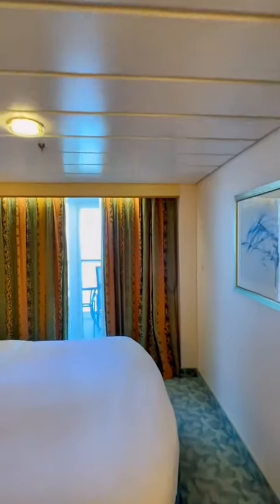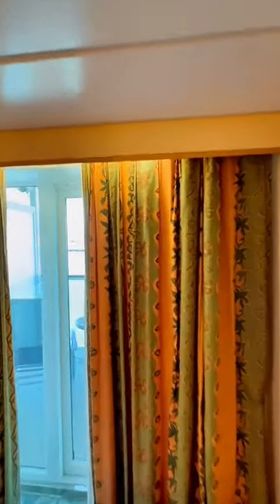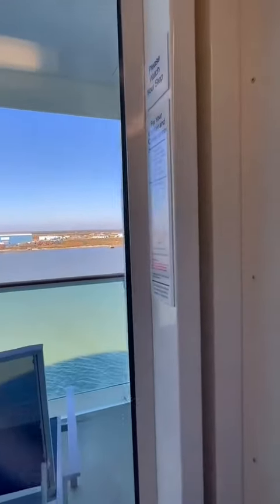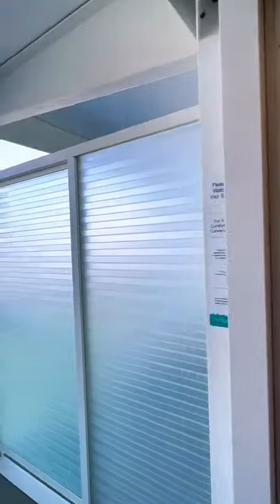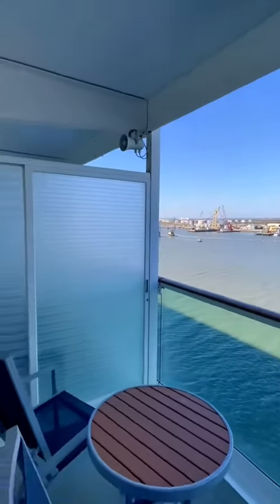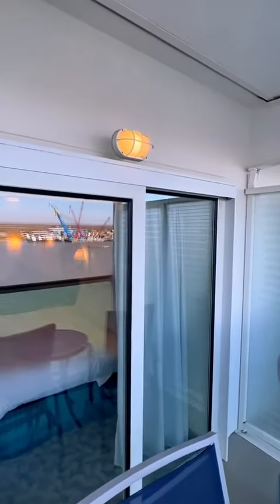Let's go check out the balcony. It is cold outside so we're not going to stay out there too long. But it's got a nice big balcony, and you do have a light here too that's controlled from inside.